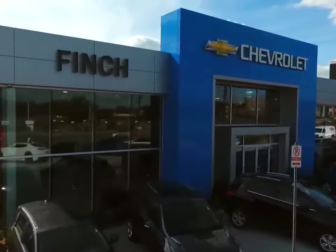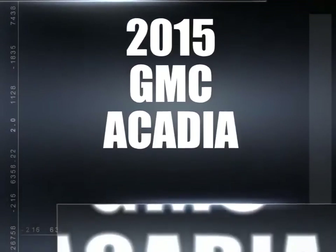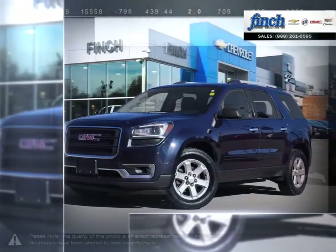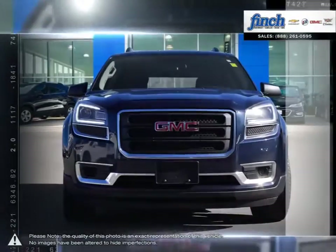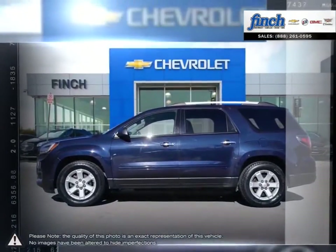Welcome to Finch Chevrolet. Today we're looking at a 2015 GMC Acadia. More style, more technology, more capability, and even a few pleasant surprises. You'll find it all in the Acadia luxury crossover SUV.